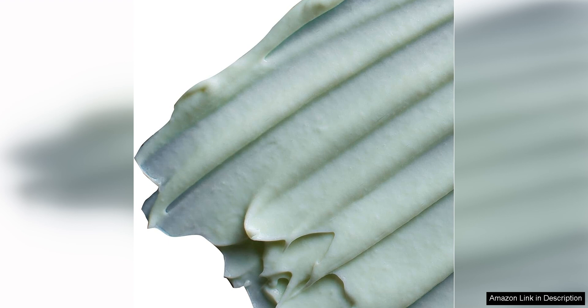I also appreciate the luxurious texture of this mask. It has a creamy consistency that glides smoothly onto the skin and feels incredibly indulgent. I like to leave it on for about 20 minutes before rinsing off, during which time I can feel it working its magic to revitalise my skin.